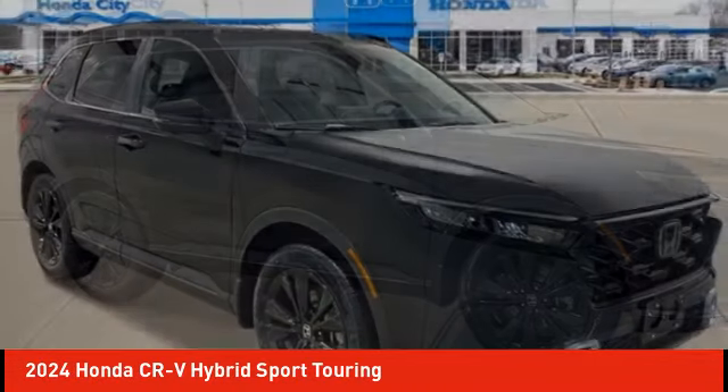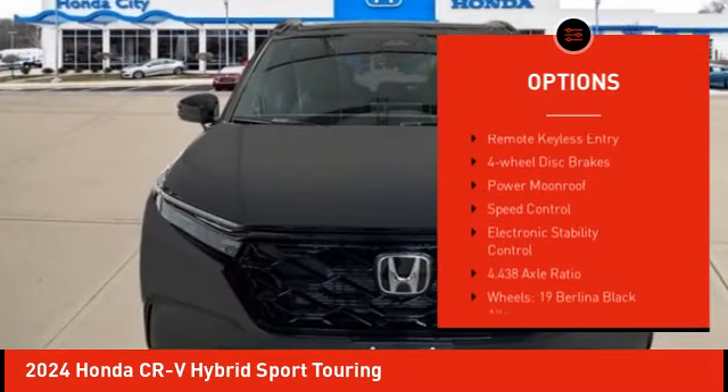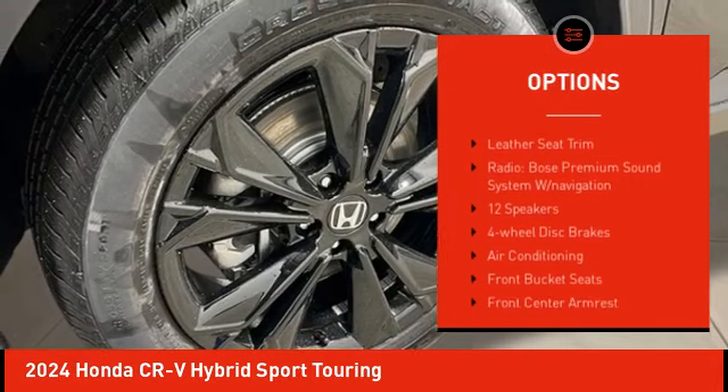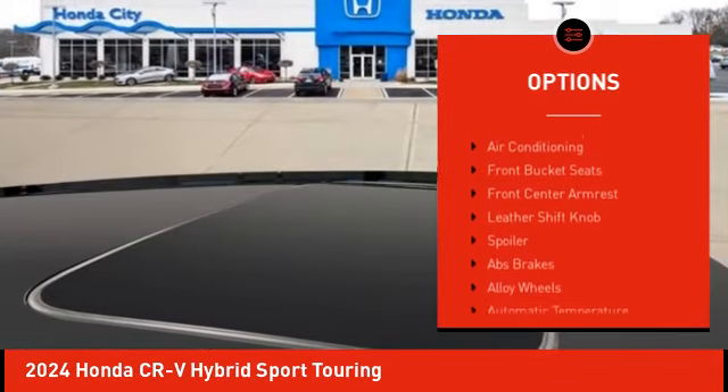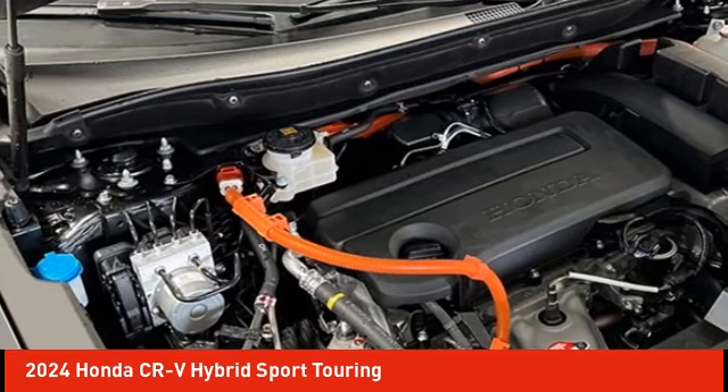Here are some of this vehicle's great options: rain-sensing wipers, alloy wheels, rear spoiler, power lift gate, brake assist, remote keyless entry, four-wheel disc brakes, power moonroof, speed control, and electronic stability control.